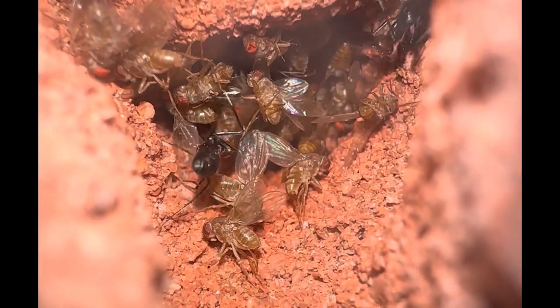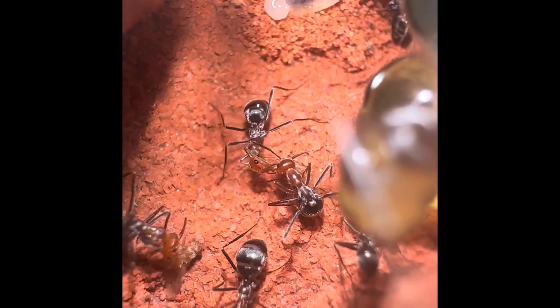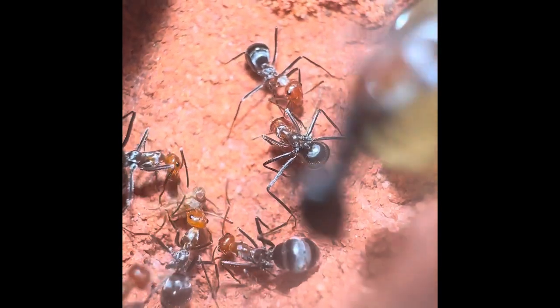The worker ants from within the colony will go outside the nest to collect protein, or get it from a cache within the nest. Once the workers have brought the protein inside, they will all help try to process it into the smallest bits possible for the larvae to digest.